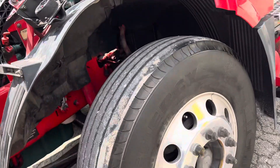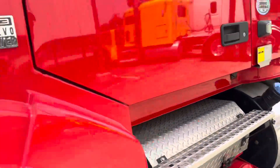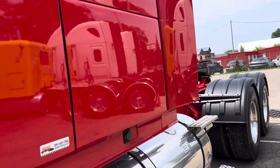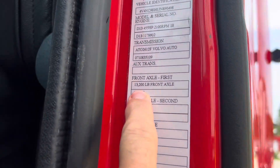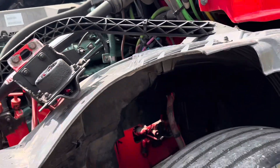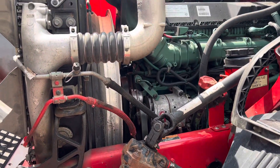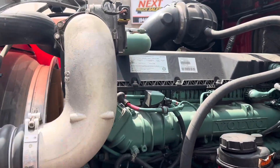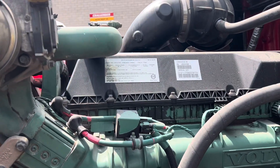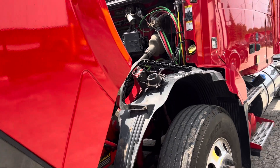The front tire is an XZA2 Energy, 295/80 — a slightly higher rated tire. The front axle rating is 13.2, but the tire itself is rated for approximately 14.6. It has spring front suspension and your standard 60 steering box.